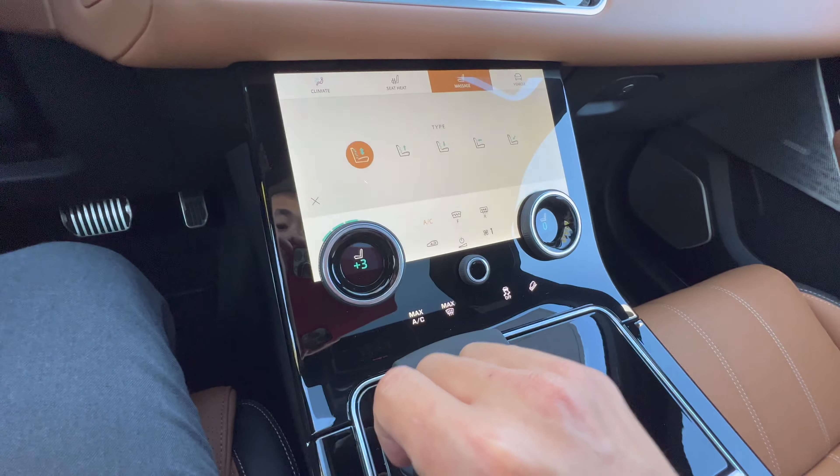Now they kind of changed these around — as long as you have the key on you it should work right here. I don't really find it that useful though — it's kind of a weird spot to use it on. Let's see how many tries it takes — there we go.